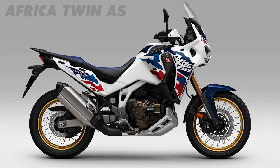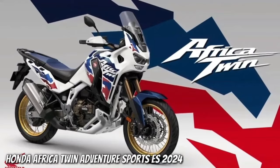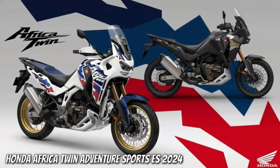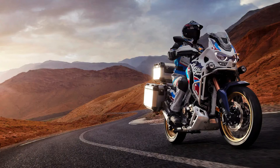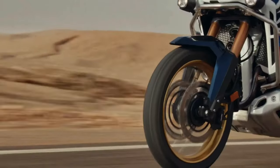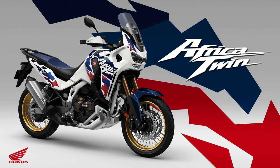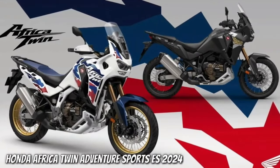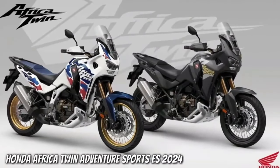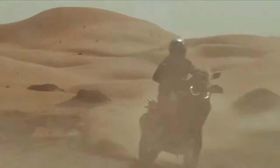Honda drops big CRF 1100L Africa Twin upgrades for 2024. All versions of the Africa Twin have received updates for 2024 with visual, mechanical, and performance improvements across the range. The legendary Honda Africa Twin is receiving updates ready for 2024 with changes to both the CRF 1100L and the higher-spec Adventure Sports edition.